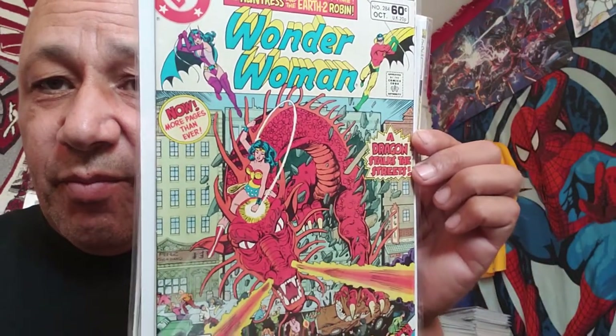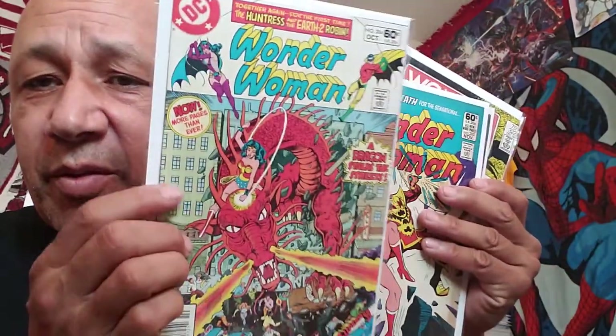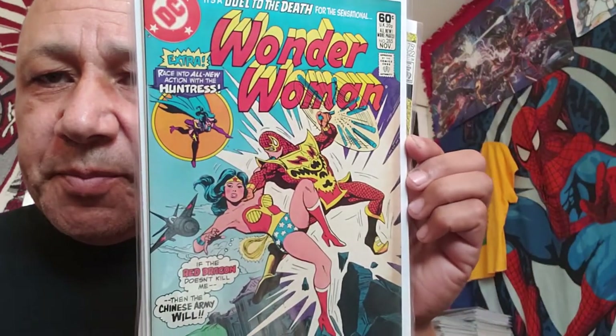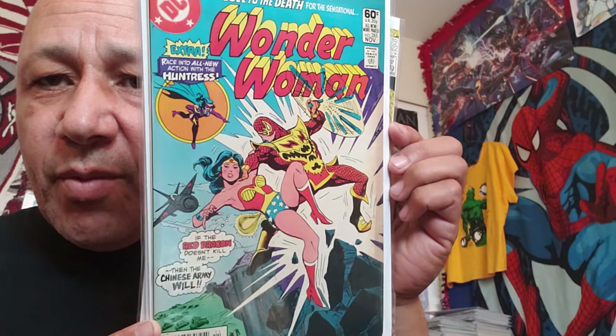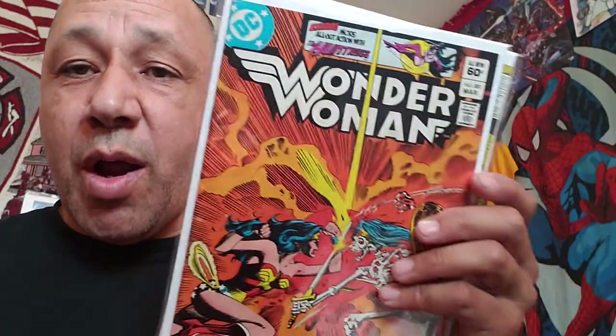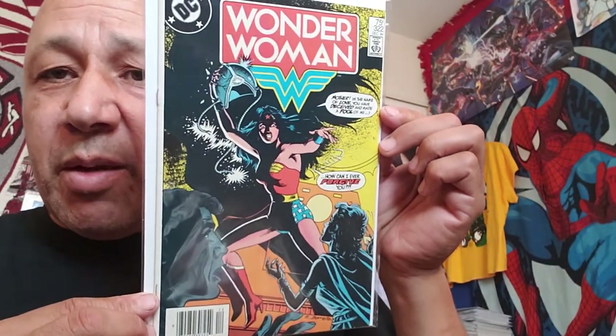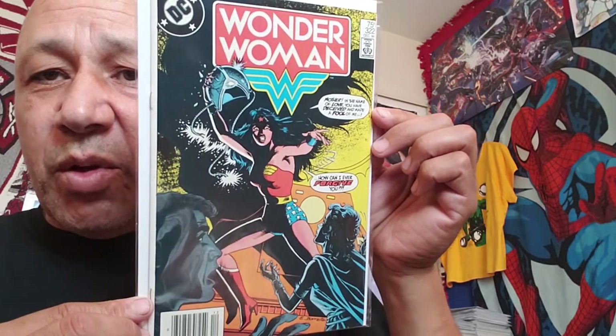I found four Wonder Woman books. I found 284, 285, 301, and 322 - I paid half off cover for all of these. These were older ones, all together. There was a bunch of Wonder Woman in there and some other stuff, but these were the oldest ones I could find. I said grab Wonder Woman - I like that.